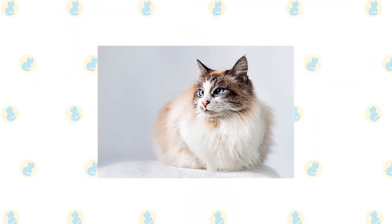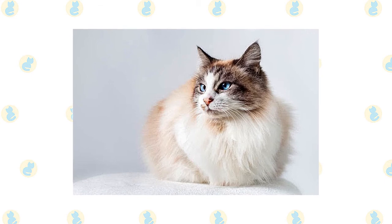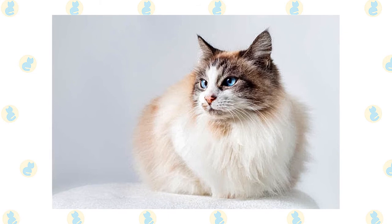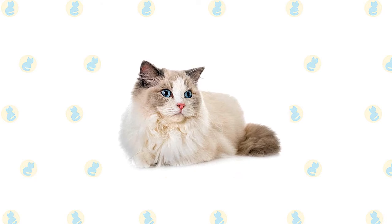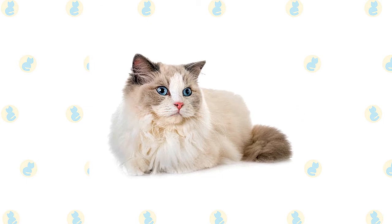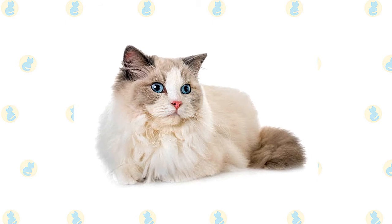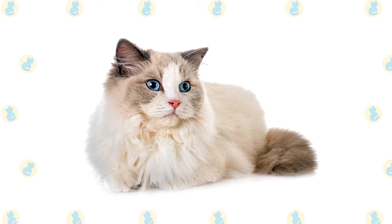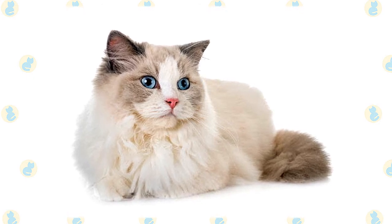The laid-back Ragdoll is perfectly suited to family life. He rarely extends his claws when playing, and he usually doesn't mind playing dress-up, riding in a baby buggy, or being a guest at a tea party. Because of their large size, males are an especially good choice for families with children. Always supervise young children and teach them how to support the cat with one arm beneath the front legs and one beneath the hind legs. He is happy to live with other cats and cat-friendly dogs, thanks to his amiable disposition. Introduce pets slowly and in controlled circumstances to ensure that they learn to get along together.